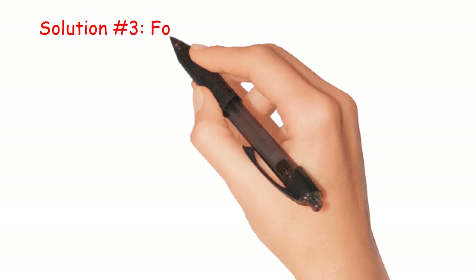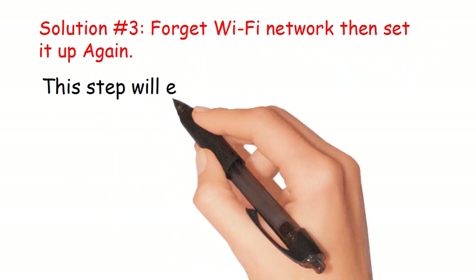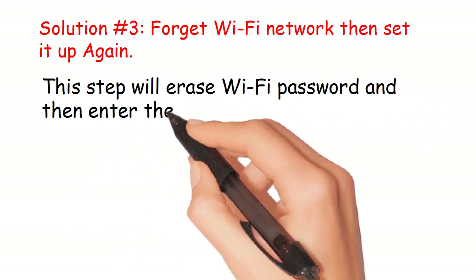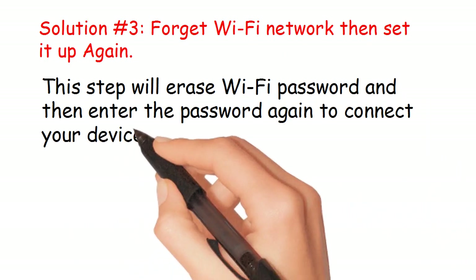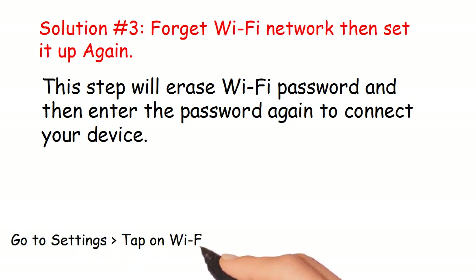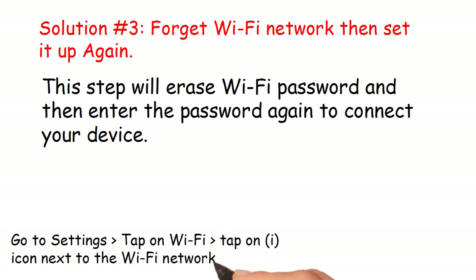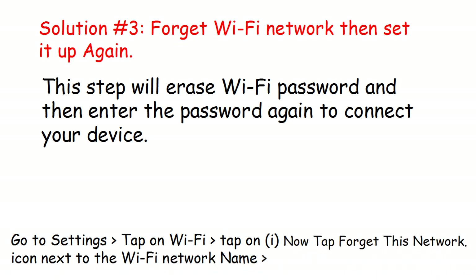Solution number 3: Forget the Wi-Fi network, then set it up again. This step will erase the Wi-Fi password and you'll need to enter the password again to connect your device. Go to Settings, tap on Wi-Fi, tap the info (i) icon next to the Wi-Fi network name, then tap Forget This Network.